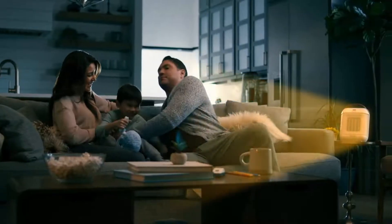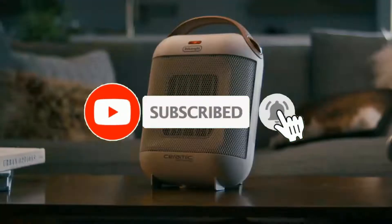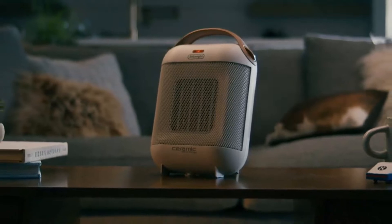Don't forget to like, comment, share, and subscribe, and hit the bell button for upcoming video notifications. So, without further ado, let's get started.